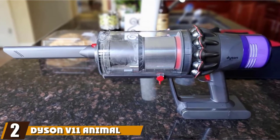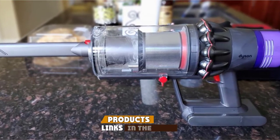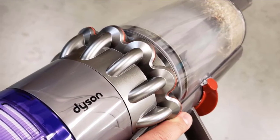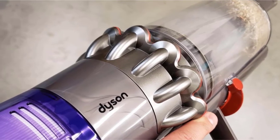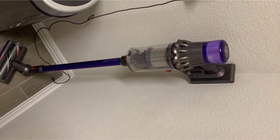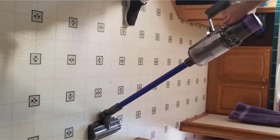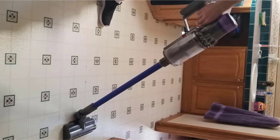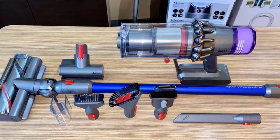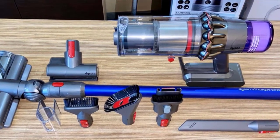At number two, we have the Dyson V8 Animal Cordless Vacuum for dog hair. Dyson holds an excellent track record in the world of vacuums, and this latest version features a 14-cyclone system. The V8 Animal is the most formidable cordless stick vacuum we have tested. It packs an efficient DC motor and a digital pet hair brush with nylon bristles, while its carbon fiber filaments excel at picking up finer particles on hard surfaces. It comes with a high-torque cleaning head, mini motorized cleaning head, combination tool, crevice tool, and stubborn dirt brush.